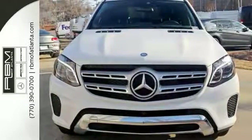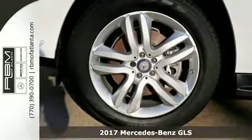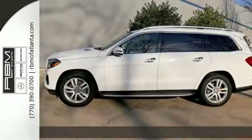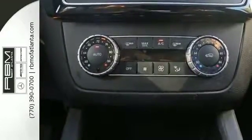Here's a fantastic vehicle that is sure to impress: a 2017 Mercedes-Benz GLS 450. It has a twin turbo engine and comes well equipped with all-wheel drive, a backup camera, and Bluetooth.